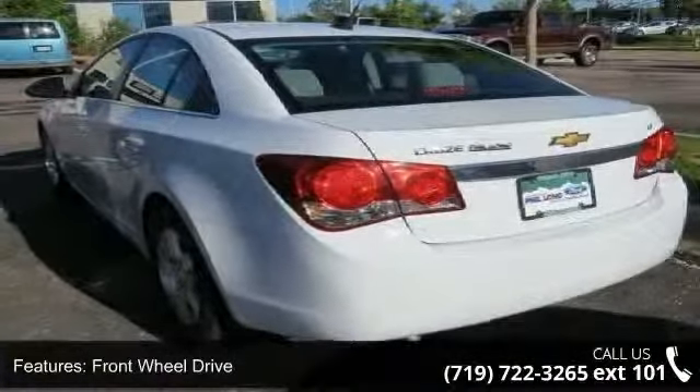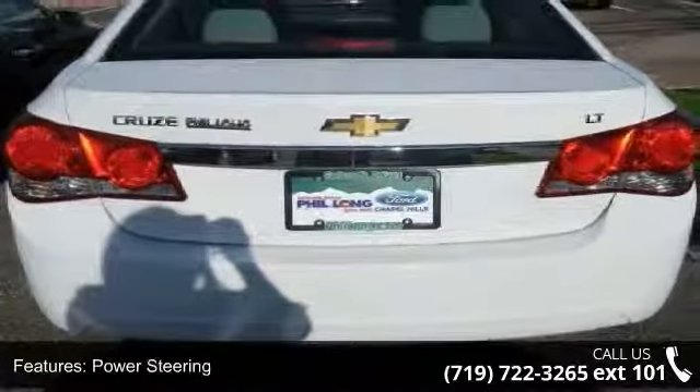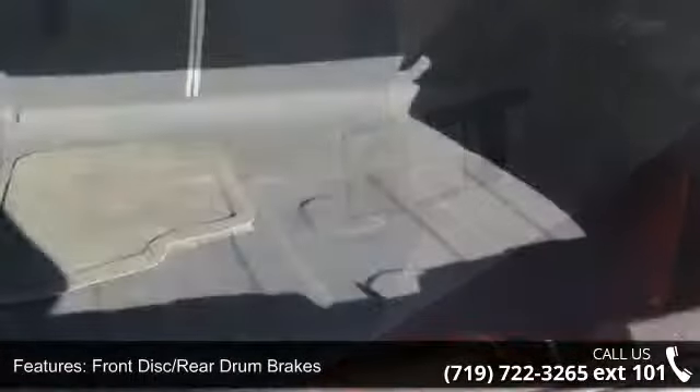This vehicle's top features include CD Player, Intermittent Wipers, Bluetooth Connection, Telematics, AC, Rear Head Airbag, Stability Control, and Variable Speed Intermittent Wipers.